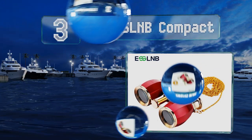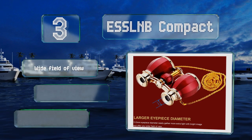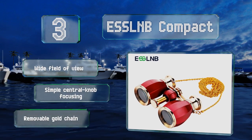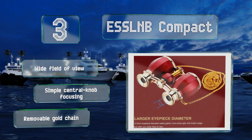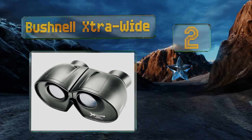Nearing the top of our list at number three, the objective lenses on the ESS LMB Compact are a full five millimeters larger than many other options, which means they'll deliver a brighter view in low light conditions. Their four times magnification is greater than other models too, but not too large for theater and opera. They offer a wide field of view and simple central knob focusing, and come with a removable gold chain.